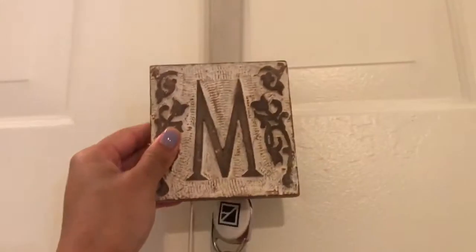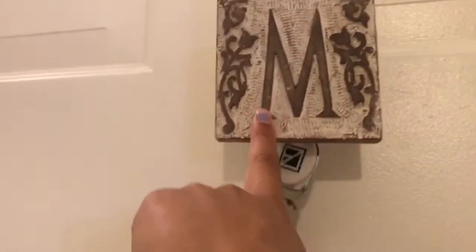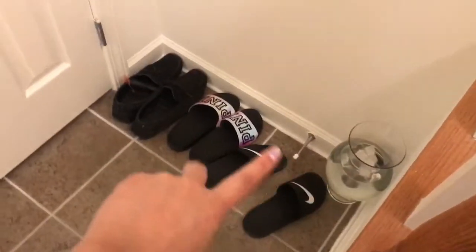Walking in, the first thing you're gonna see is this blank spot, but here on my door I have this thing that says my stepdad's last name and my keys. Now we have the security lock and stuff. When you walk in, my little slippers — we have all of our shoes here, there's my sister's.